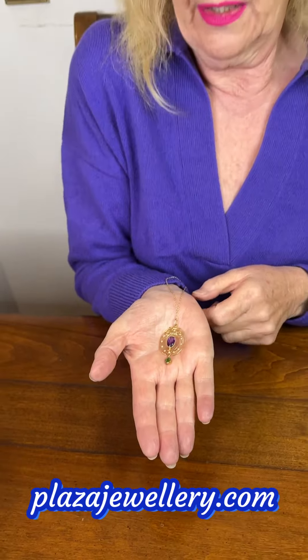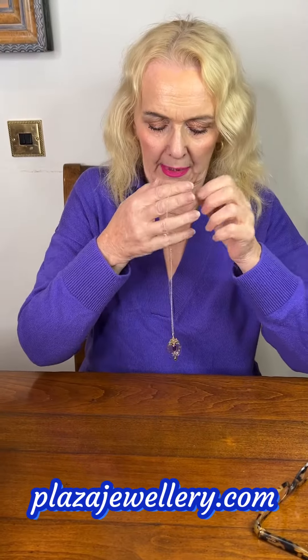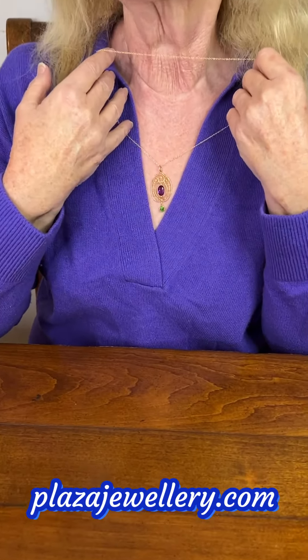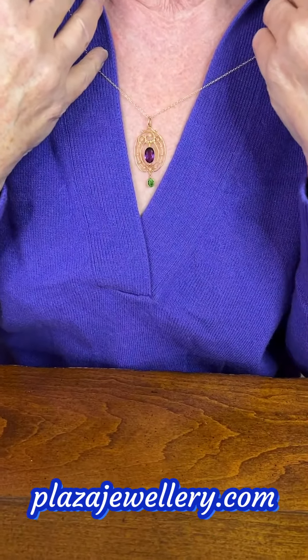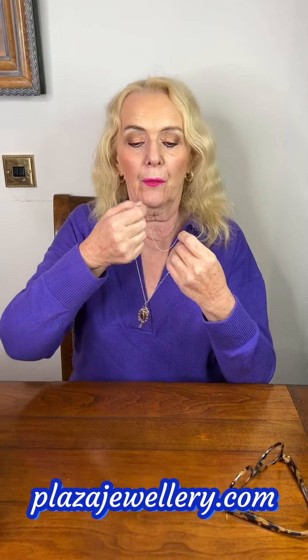So this is a beautiful piece in really lovely condition, and I will show you exactly what it looks like. There. It's on a new chain, so the chain is 9 karat, but the pendant itself is stamped 15ct.